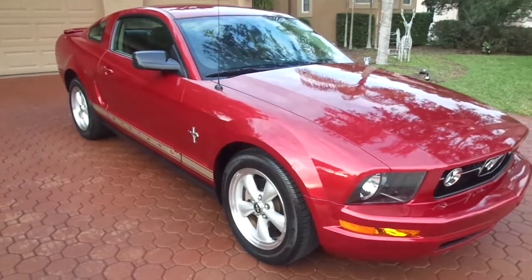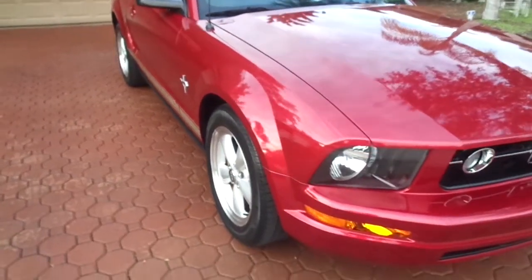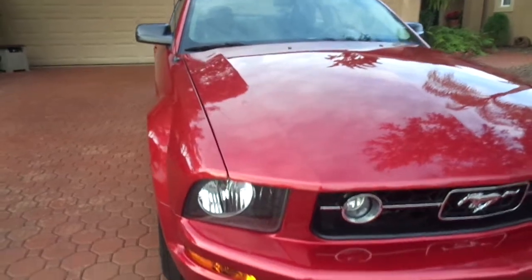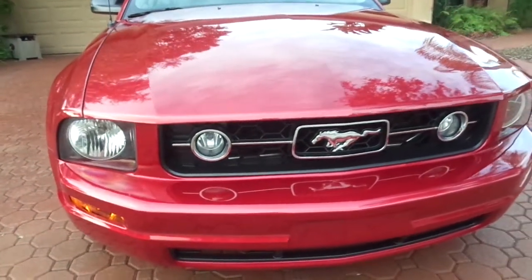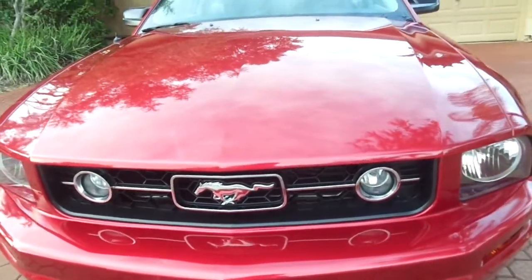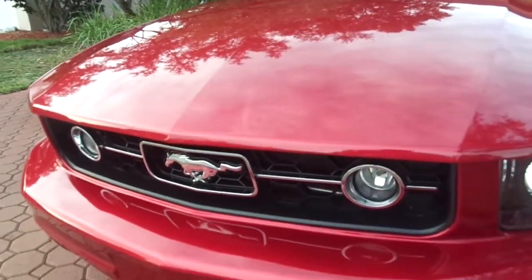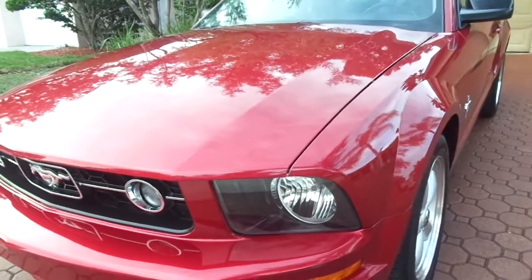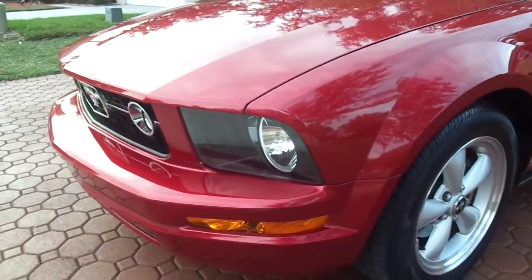Hello folks and welcome here once again to Divine Fine Motors. Thank you so much for being here, God bless you and your family. I picked this vehicle up just last week from a dealer it was traded in at, and this folks is a one elderly — now elderly — Florida owned Mustang that is absolutely gorgeous.